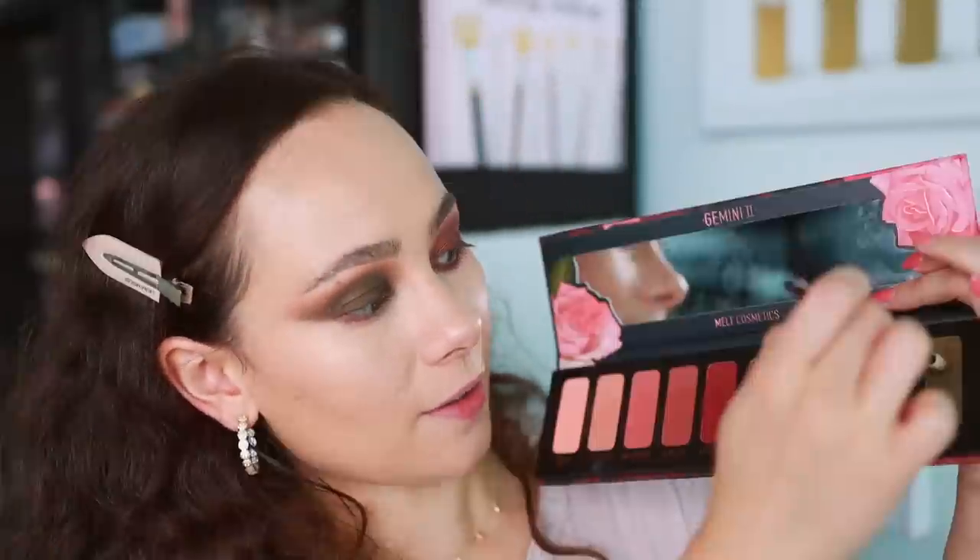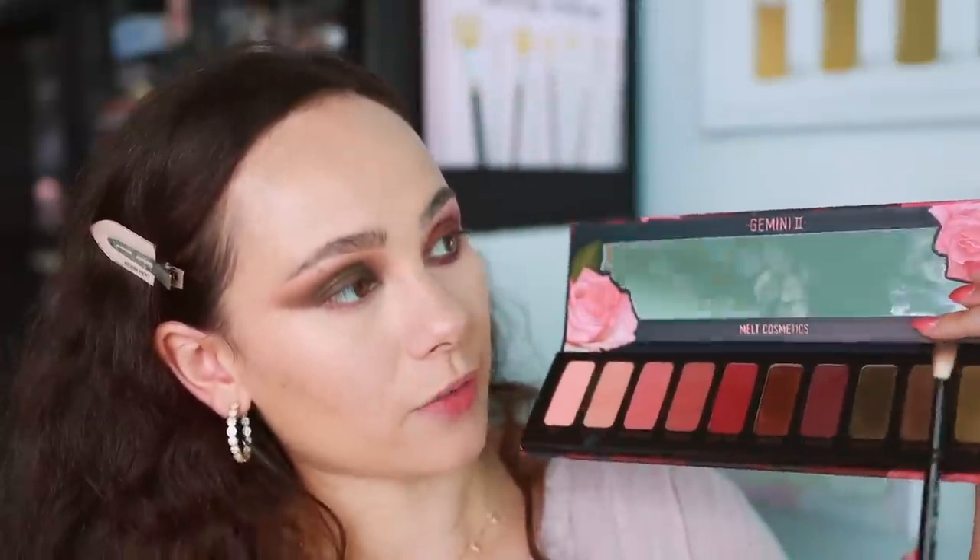I'm going to do a very predictable mixture of these two on the lower lash line, and then some of the green shade. Okay — I was able to use all the shades and then some. I'll finish the whole look and be back to give my final thoughts and a comparison with the first palette.